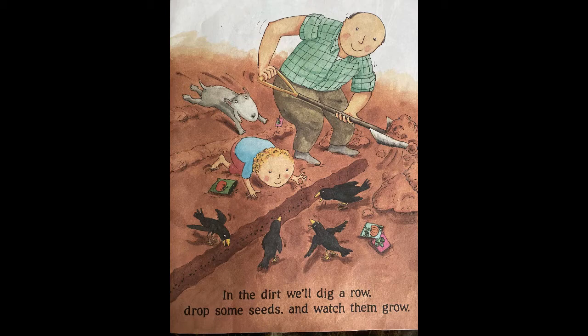In the dirt, we'll dig a row, drop some seeds, and watch them grow. What is the little boy doing? Is he dropping some seeds? What do you think it's going to grow?